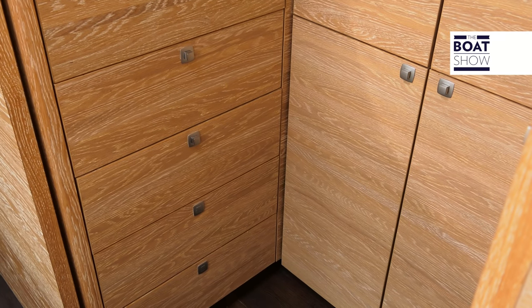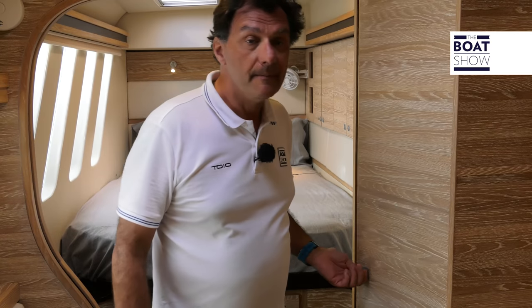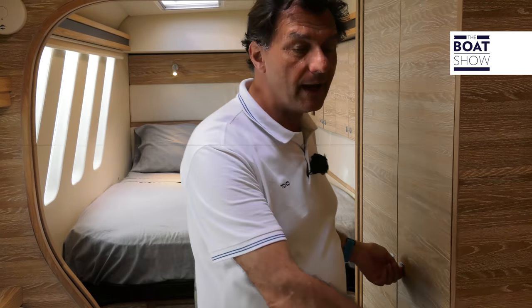There are drawers and wardrobes anywhere you can put them, and they hold everything really, so it's good for long cruises.